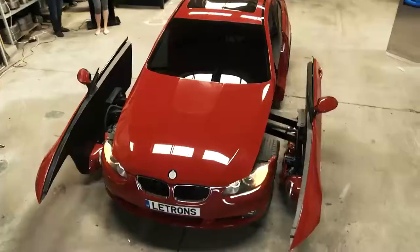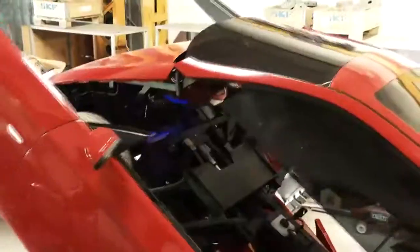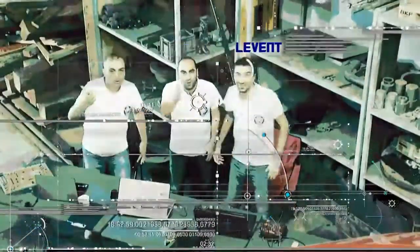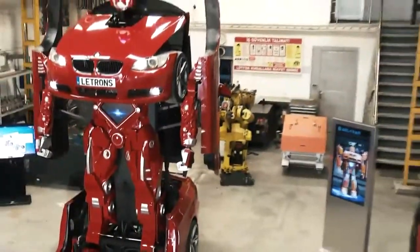It starts off as a regular BMW, which can be driven using remote control when in car mode. Then at the touch of a button, it transforms into a giant robot with kinetic fingers, arm movements, and a powerful wrist action.